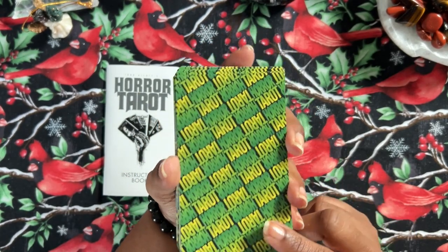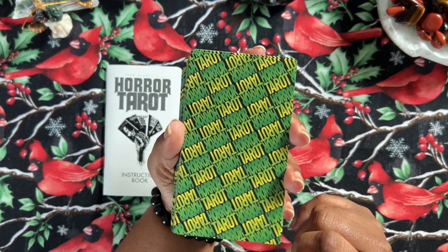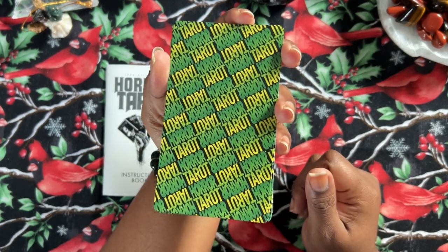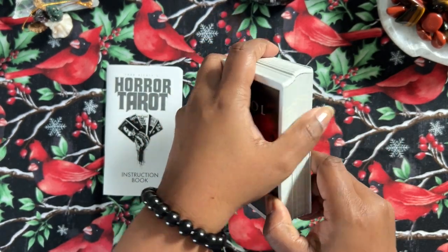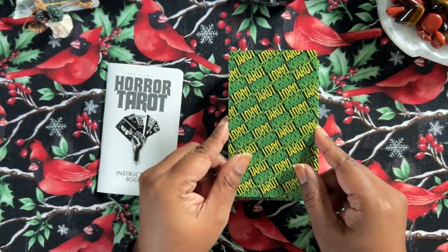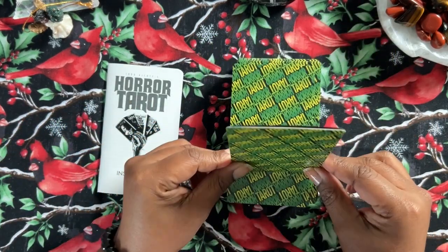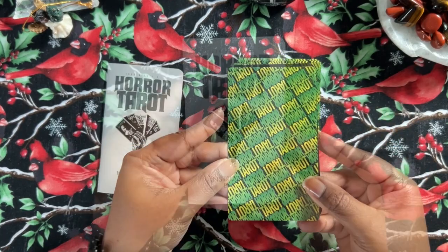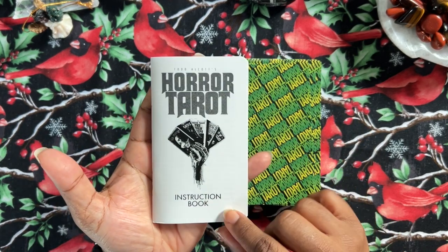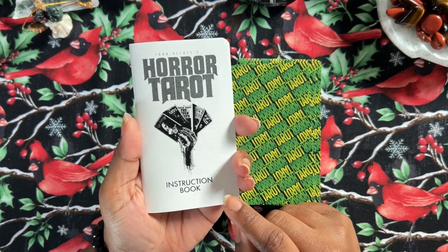I saw the backs on Amazon — they are this green, textured design. It just reminds me of R.L. Stine books and stuff, so I was like, oh my god, this is so cool. The size is normal tarot size — any normal tarot size deck is about the same. I like the rounded corners on this. It makes it feel like an old-school date book, or like those little detective notebooks from old movies.